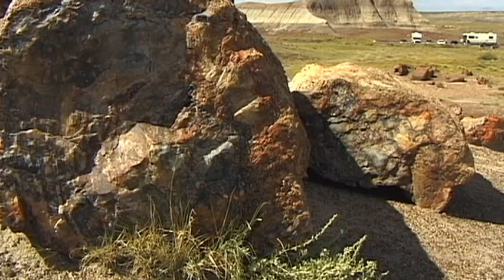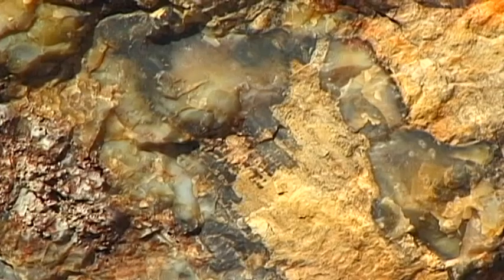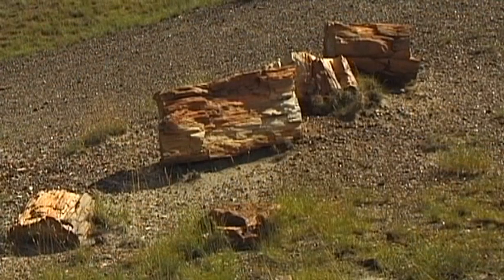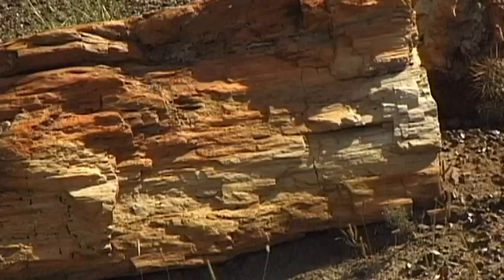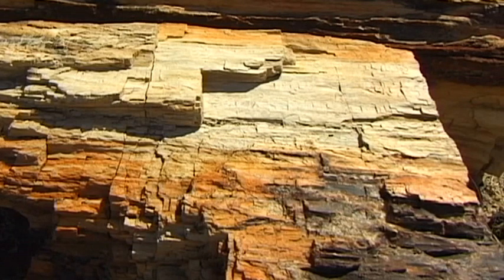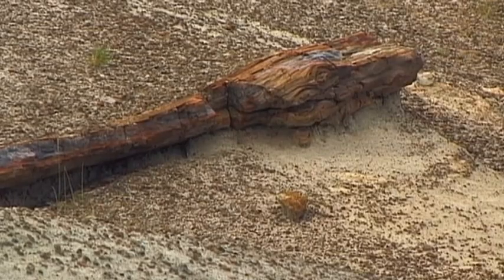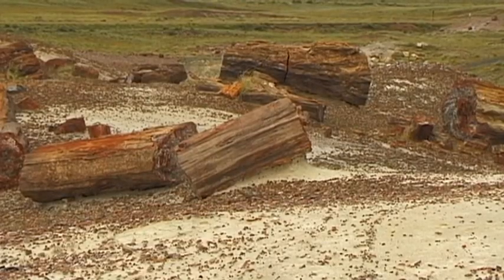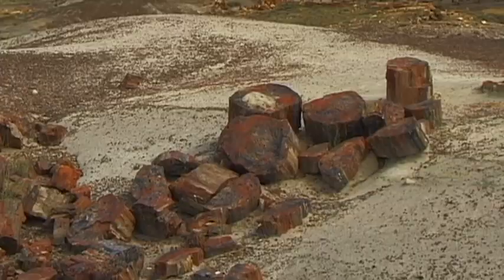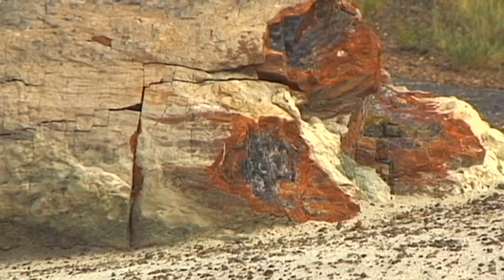The collecting of the fossilised wood quickly developed into a leisure activity, and also into quite a profitable business. At the end of the 19th century, a railroad was constructed in this region. With this, a large number of settlers and successful businessmen were able to travel with ease to the northeast of Arizona.